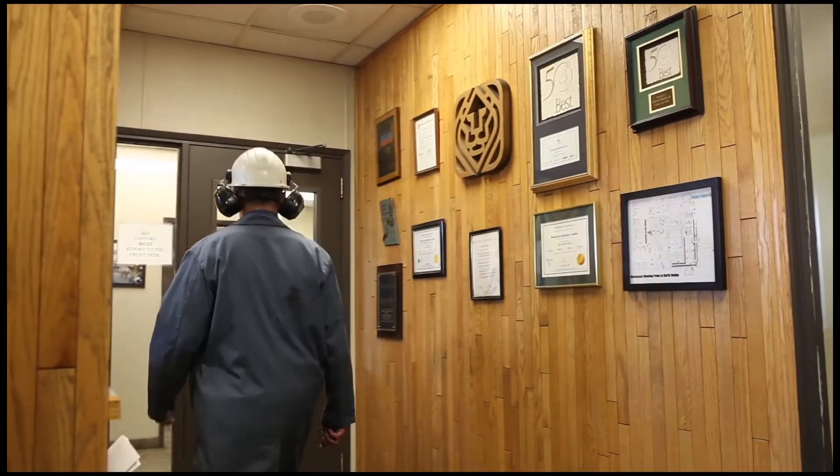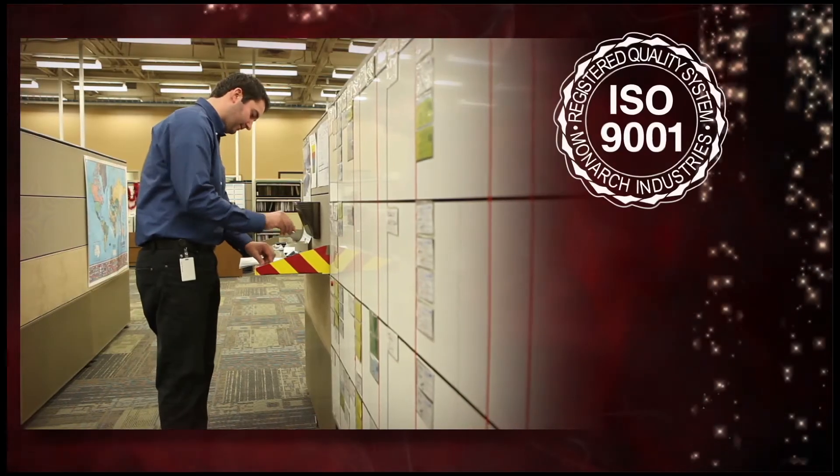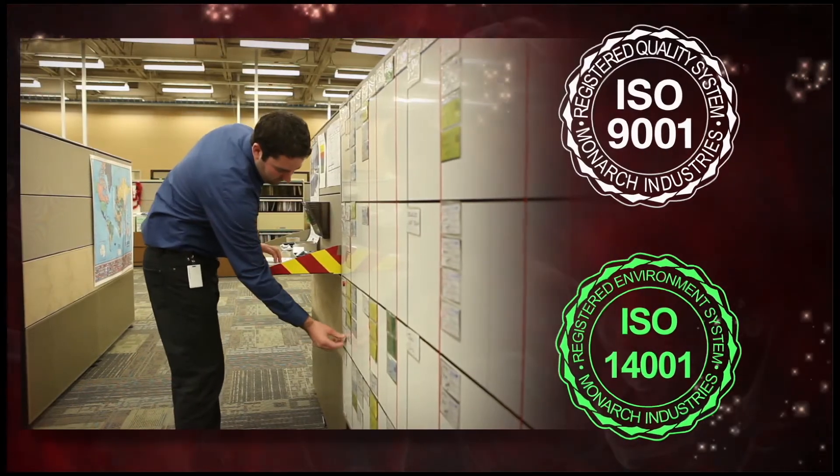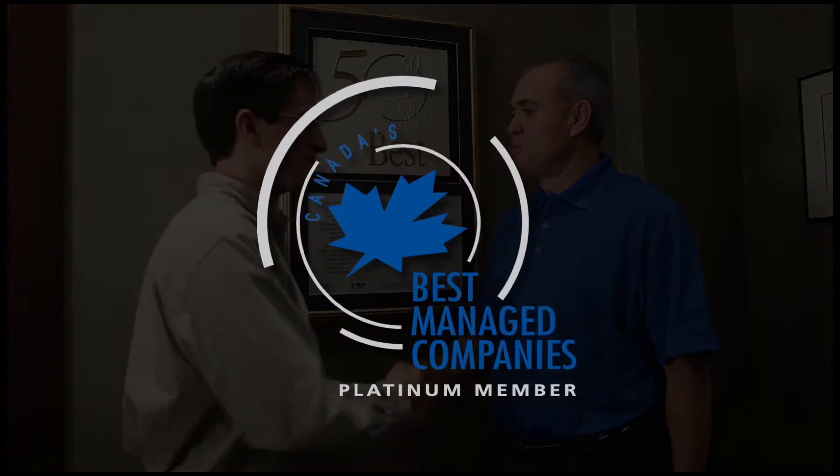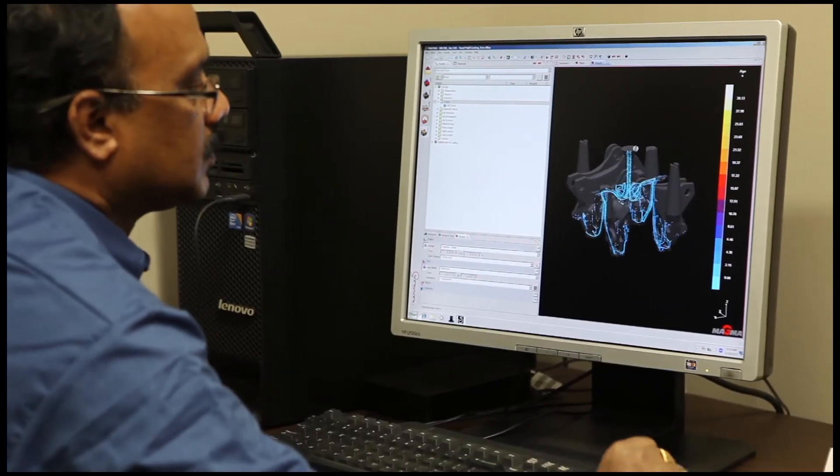This has helped us achieve the ISO 9001 and 14001 quality and environmental standard designations. In addition, we have been recognized as one of Canada's 50 best managed companies every year since 1995.